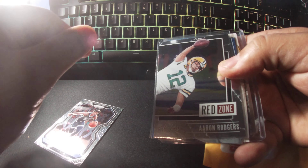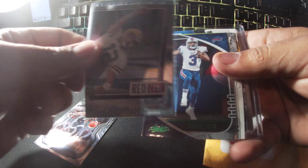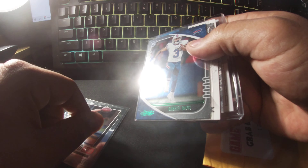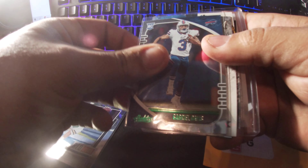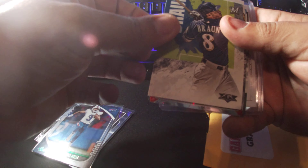I obviously know I had Aaron Rodgers, but I finally have my first Aaron Rodgers card. And Gabriel Davis — if you couldn't see it.